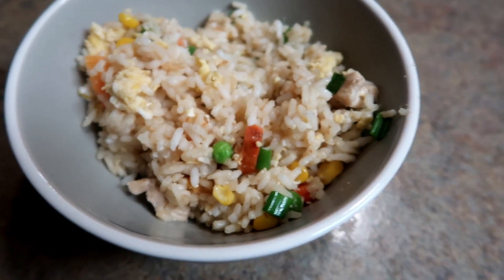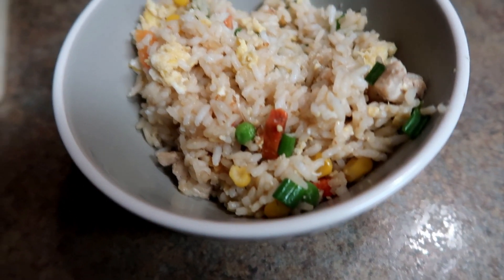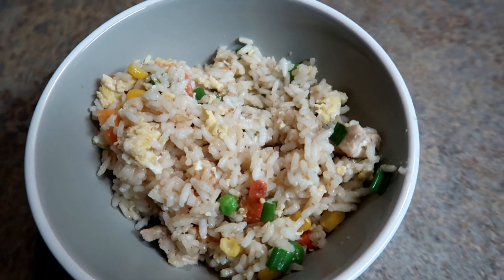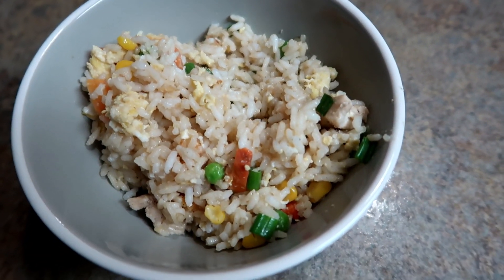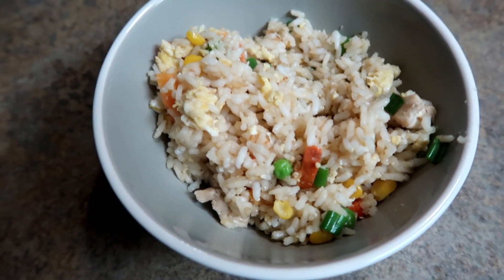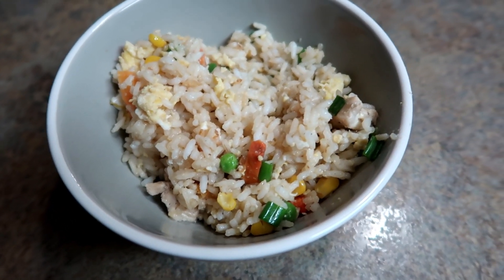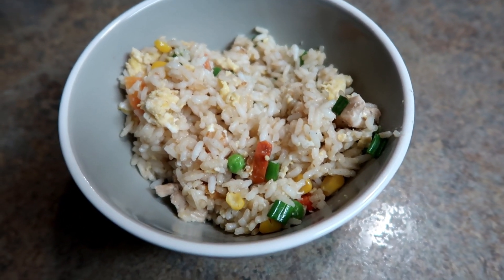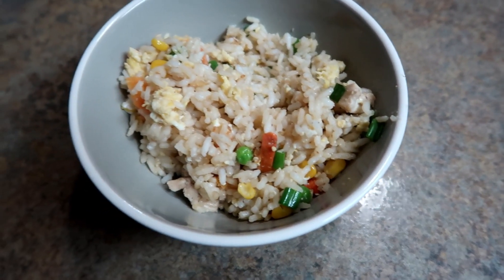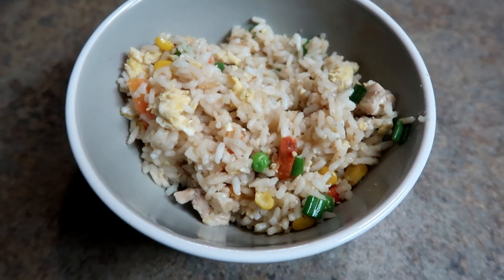Alright you guys, tonight I made fried rice — I found a recipe on Pinterest. Basically it's white rice with some soy sauce and sesame seed oil. You cook some chicken; the recipe calls for chicken thighs but I only had chicken breast on hand so I used that. And then some mixed veggies from Costco, some green onions, and some scrambled eggs — you cook it all together. First time making it and I think it turned out okay.